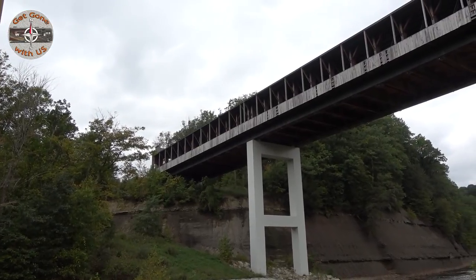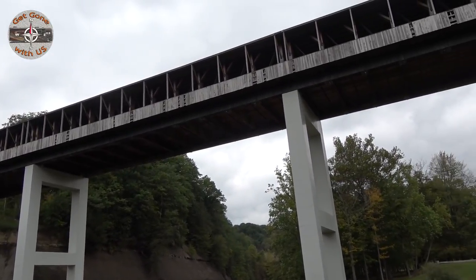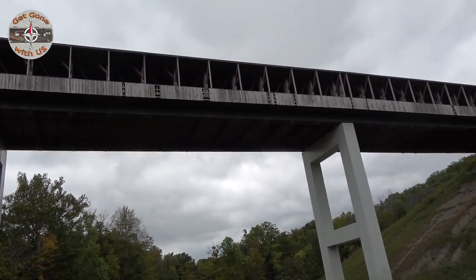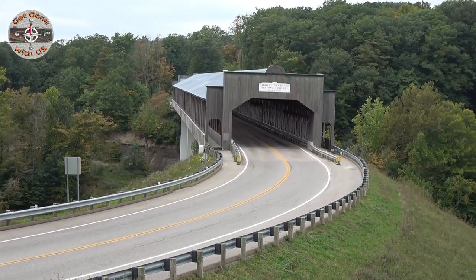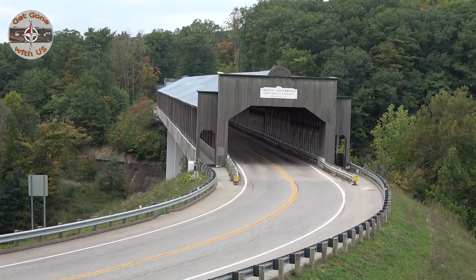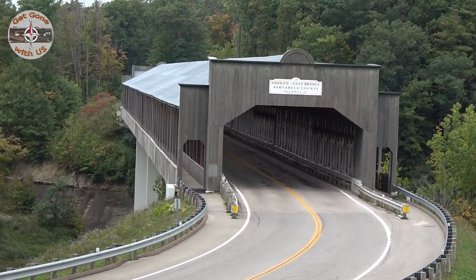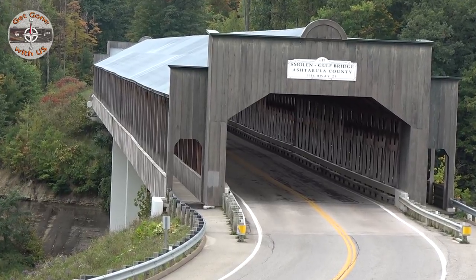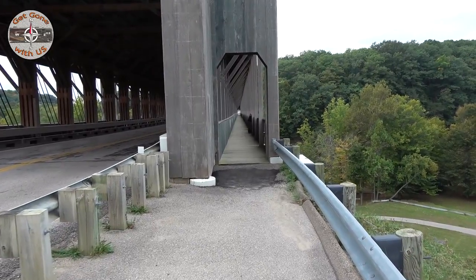Now that we've shown you the shortest covered bridge in the United States, you are looking at the longest covered bridge in the United States — the Smolen-Gulf covered bridge, coming in at 613 feet. Ohio owns claim to the longest and the shortest covered bridges in the same county, Ashtabula, along with 17 others in the same county. That must be why they call it Ohio's covered bridge capital. Let's take a walk across the largest covered bridge in the United States.